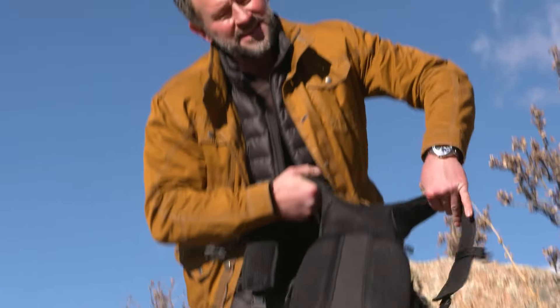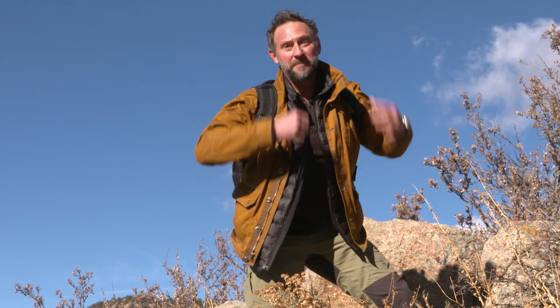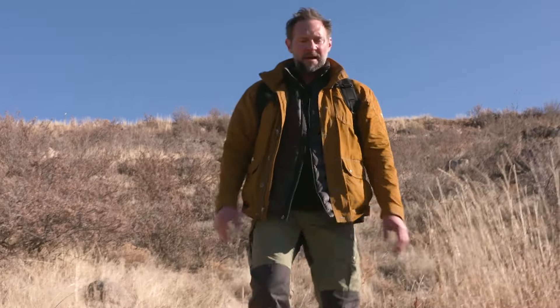Second thing I do is I make a lot of noise, especially in an area where you start seeing bear scat or any kind of signs that there's something in the area. So I'll just do simple: hey bear, hey bear, hey bear!